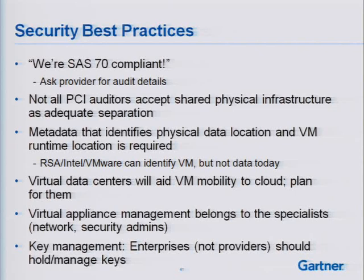Metadata that identifies physical data location and VM runtime location is required. RSA, Intel, and VMware's concept can identify the VM but not the data — where the data physically resides. Virtual data centers will aid virtual machine mobility to the cloud, so that's something to plan for. Virtual appliance management belongs to the specialists — i.e., the network and security admins. My network admins should be managing the Cisco Nexus 1000V, and security admins managing any security appliances brought from physical to virtual network infrastructure.